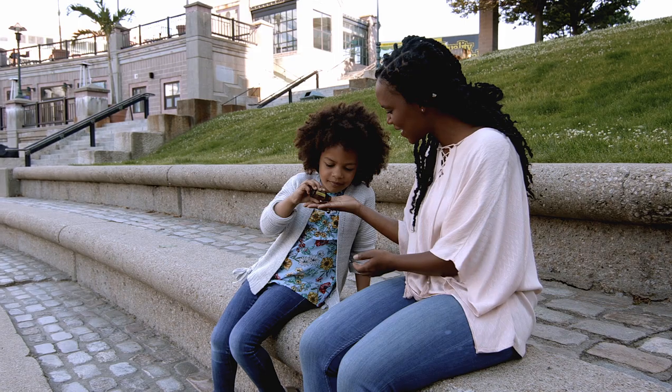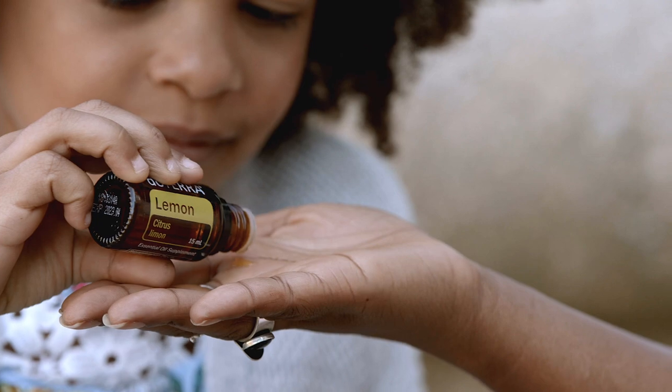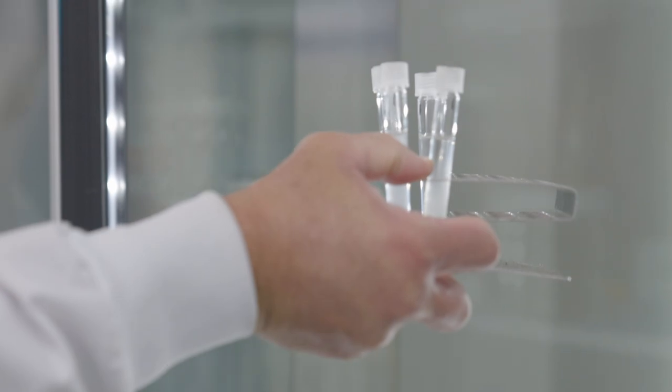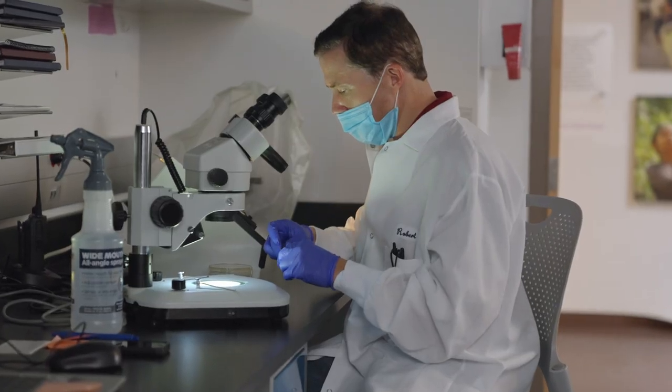doTERRA believes you and your family members deserve the best of what nature has to offer, and we make sure that happens right here at the lab. This is our environmental monitoring lab. Here we manage all areas of the manufacturing facility through performing active air and surface sampling.